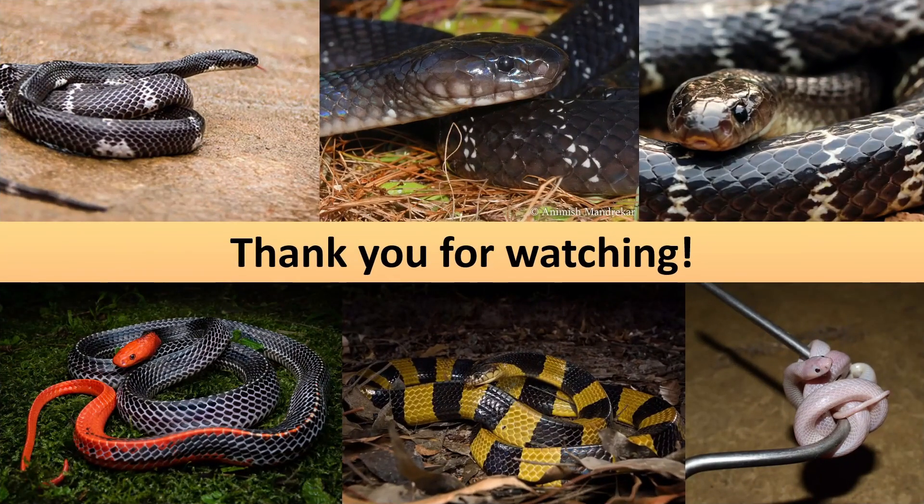And with that, it brings us to the end of this video. Thank you for watching, I hope that you enjoyed, and I hope that you learned something. I'll see you in the next one!